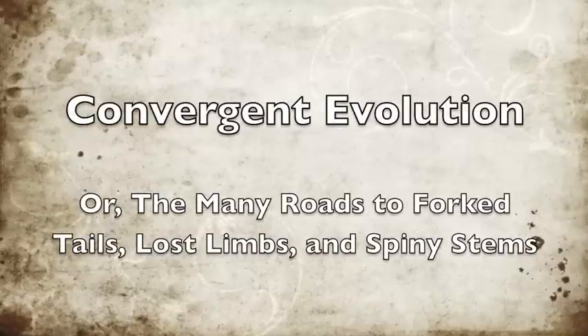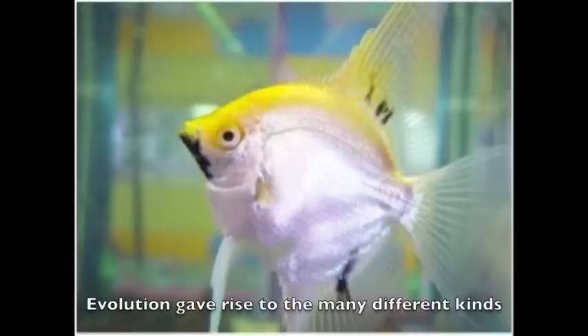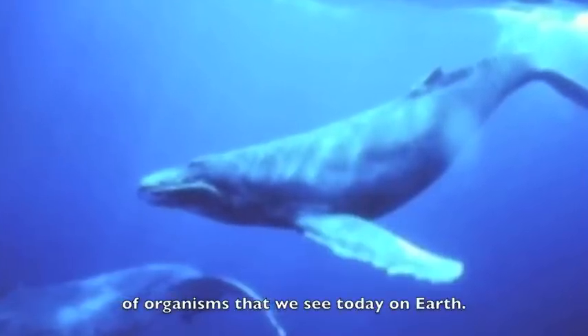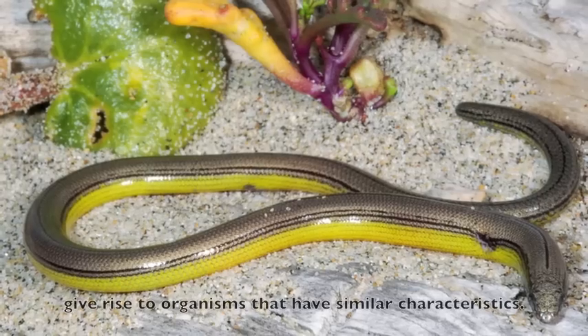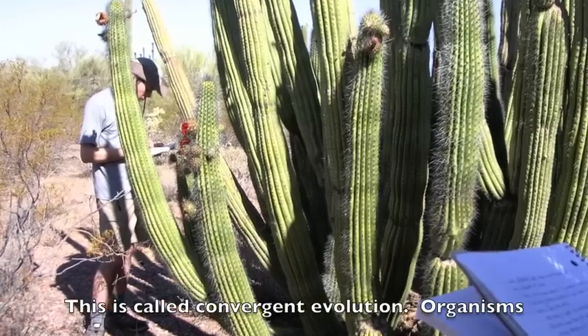Convergent evolution: the many roads to forked tails, lost limbs, and spiny stems. Evolution gave rise to the many different kinds of organisms that we see today on Earth. But sometimes evolution can repeat itself, and independently give rise to organisms that have similar characteristics. This is called convergent evolution.